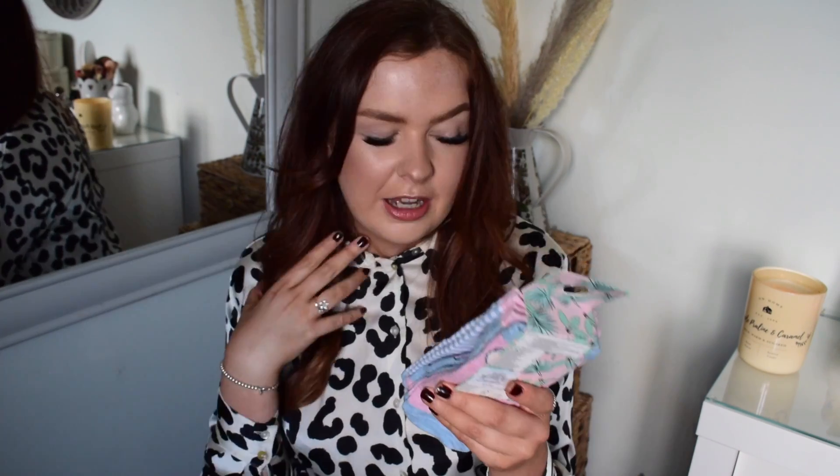Next I got some socks because you can't visit Primark and not come back with socks. I decided to get these Disney Stitch ones because it's one of my favourite Disney movies. I'm like 99% sure my washing machine is swallowing all my socks - or Kayla's nicking them, could be both - so I had to buy some more. These were £3 for three pairs and they come with really cute designs - some faces, and I think on the back it says Ohana.